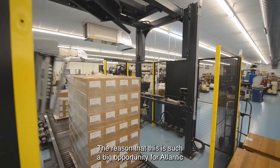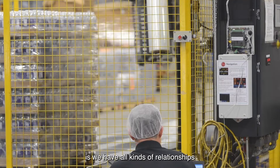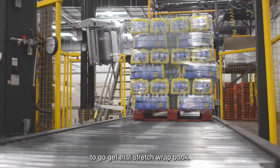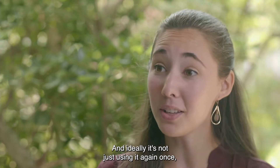The reason that this is such a big opportunity for Atlantic is we have all kinds of relationships with companies that are using tons of stretch wrap and we have the ability to do reverse logistics to go get that stretch wrap back.